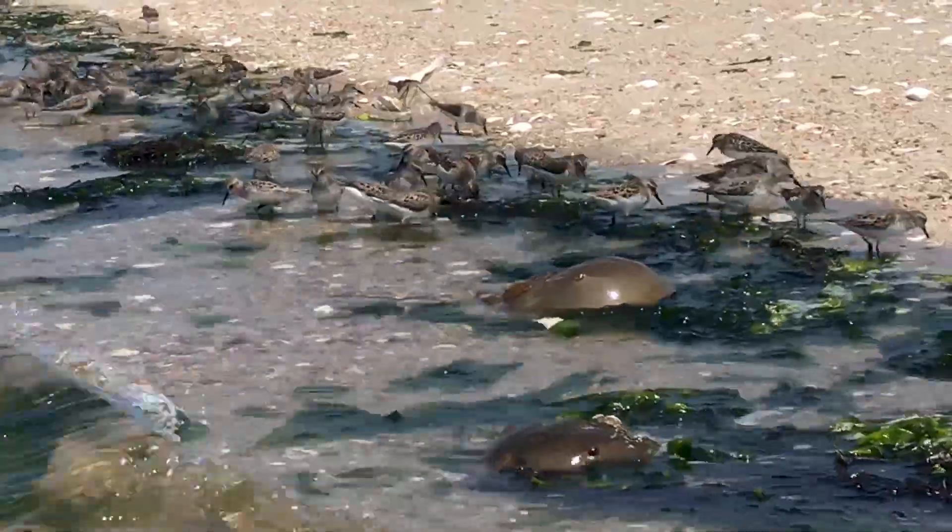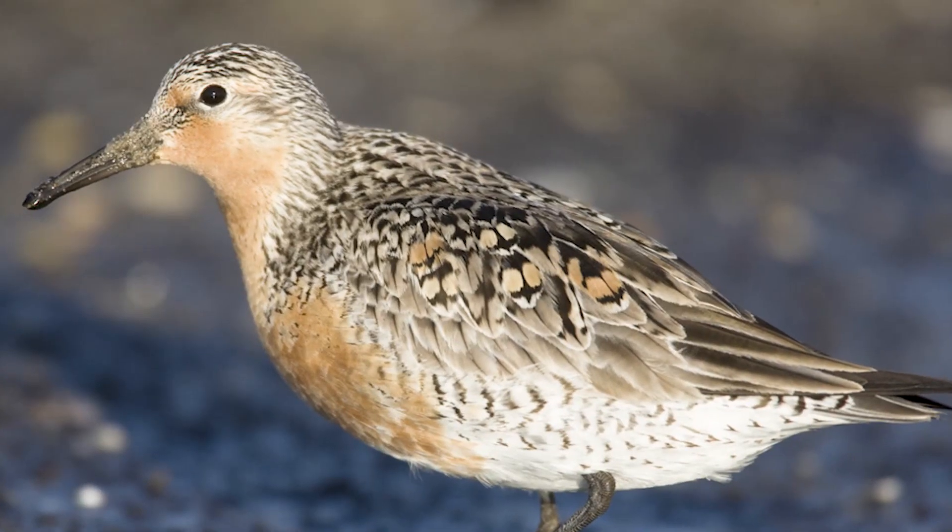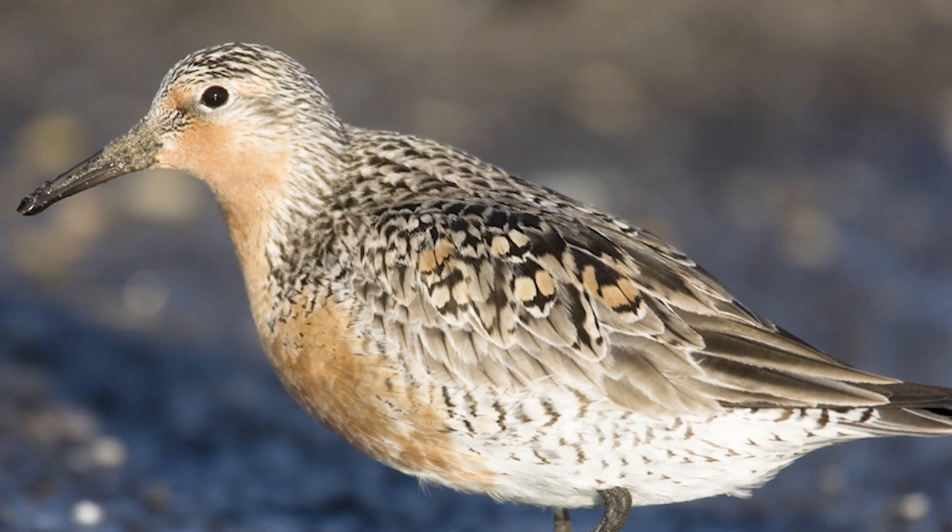Some of the birds rely on this heavily. One in particular, called the red knot, travels nonstop from Brazil. This is its first landfall, so it's burned up a lot of its body fat. It needs to feed voraciously on the horseshoe crab eggs and actually double its weight before it heads north to the Arctic breeding grounds.